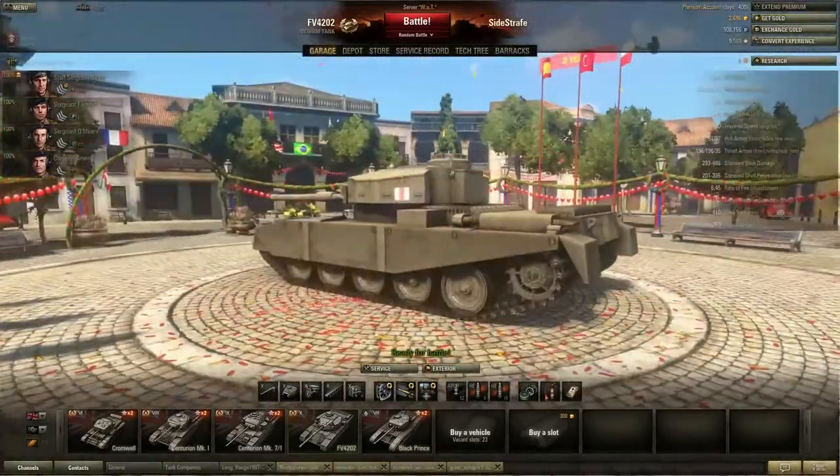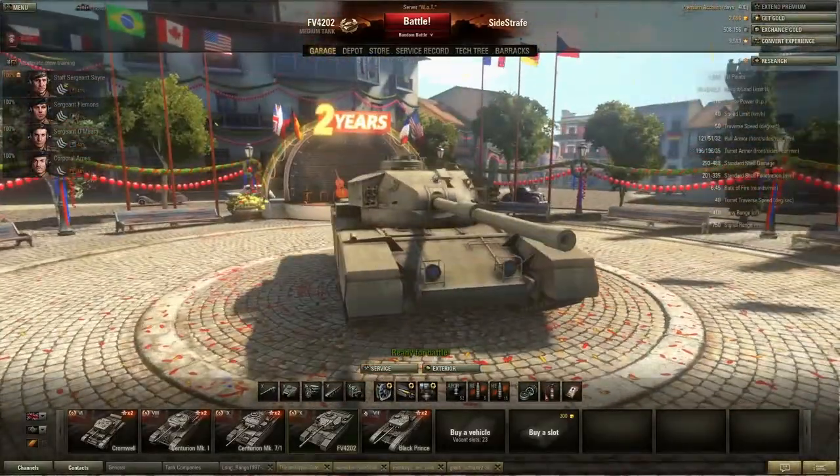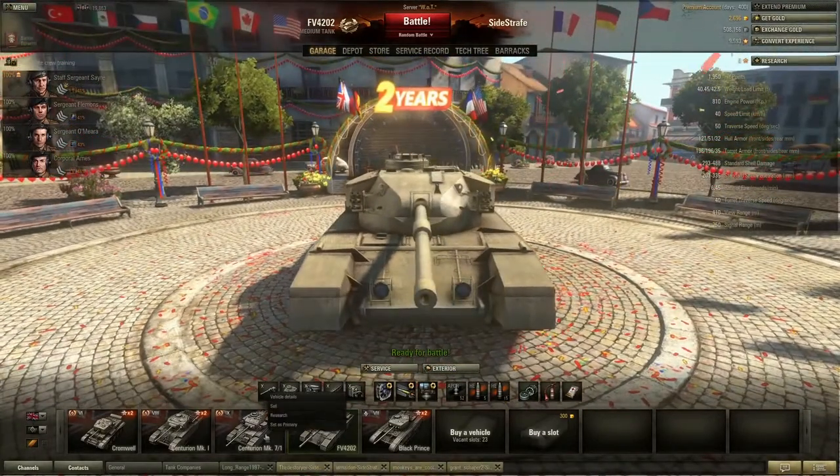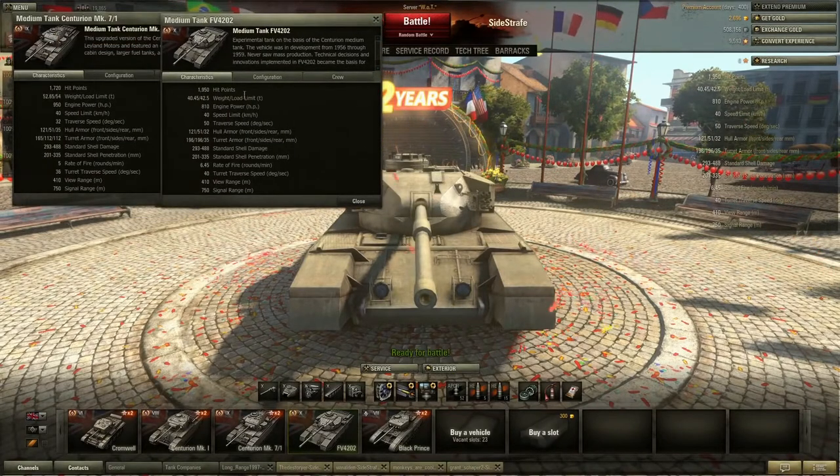There's a cupola here that could perhaps be a weak spot — I'm pretty sure it is — but still fairly hard to hit at distance. Looking at the statistics: hit points go up, weight is less, engine horsepower is 950 vs 810 respectively to match the weight, so you get about the same acceleration. Speed is still 40. Traverse speed is 32 on the 7/1 and 50 on this — that's really nice. Hull armor is about the same and the turret actually goes up to 196.